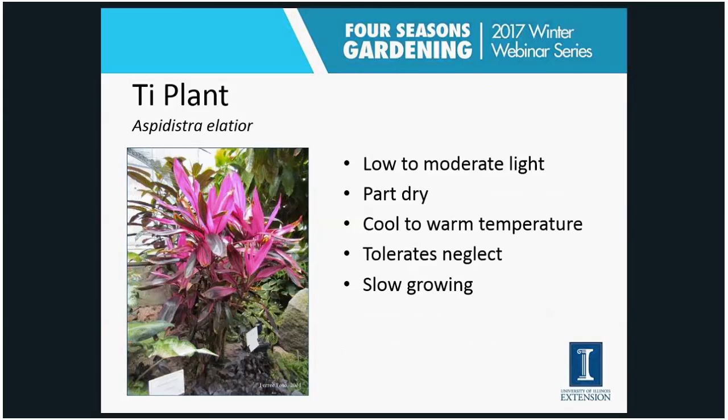The cast iron plant, or Aspidistra — I remember it from my grandma's house growing in an urn in a really dark place. It likes low to moderate light, and if it's a variegated cultivar you'll get better color with moderate to higher light. It likes partly dry soil and cool to warm temperatures, and it really can handle neglect. I almost could have put this in the easiest plants category, though it is a slow grower.